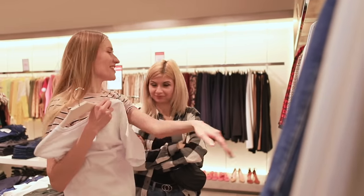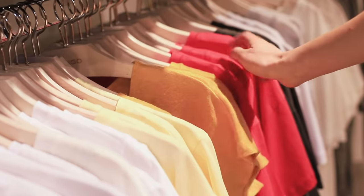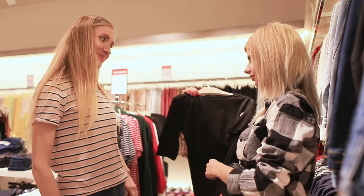Look how cool this t-shirt is! Now let's switch! Well? Oh, that's not bad either — a stylish black top!